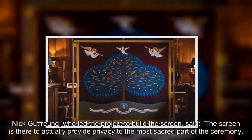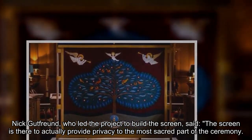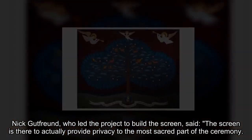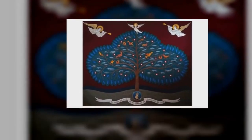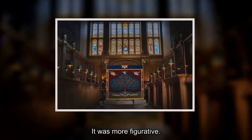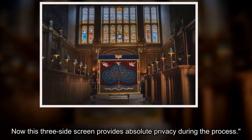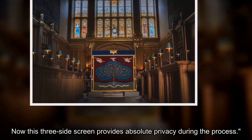Nick Goodfreund, who led the project to build the screen, said: "The screen is there to actually provide privacy to the most sacred part of the ceremony. Previously it was a canopy over the top, which actually didn't provide real privacy — it was more figurative. Now this three-sided screen provides absolute privacy during the process."